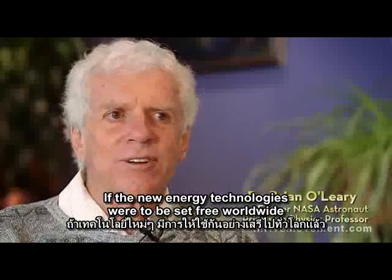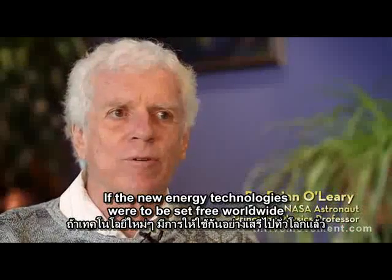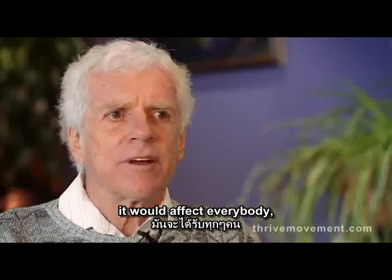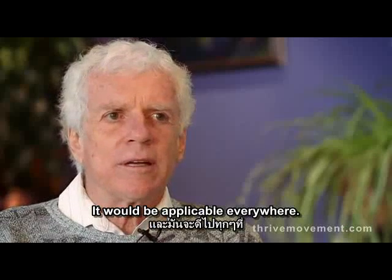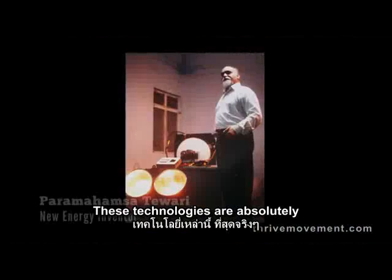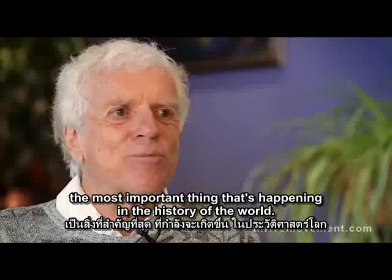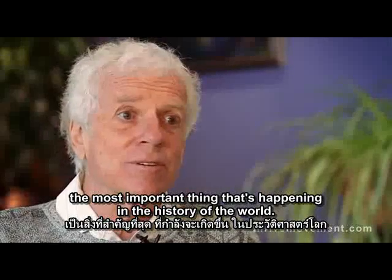If the new energy technologies were to be set free worldwide, the change would be profound — it would affect everybody. It would be applicable everywhere. These technologies are absolutely the most important thing that's happened in the history of the world.